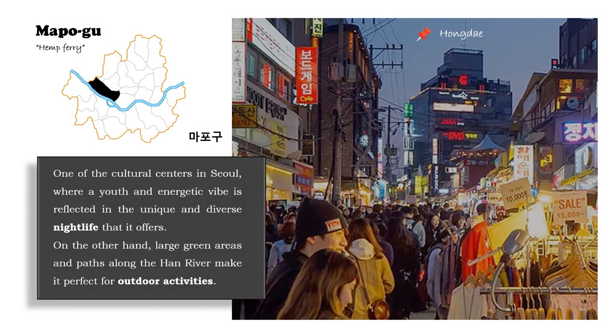The next district is Mapo-gu, and it is one of the cultural centers in Seoul, where a youth and energetic vibe is reflected in the unique and diverse nightlife it offers. On the other hand, there are large green areas and paths along the Han River, which make it perfect for outdoor activities.